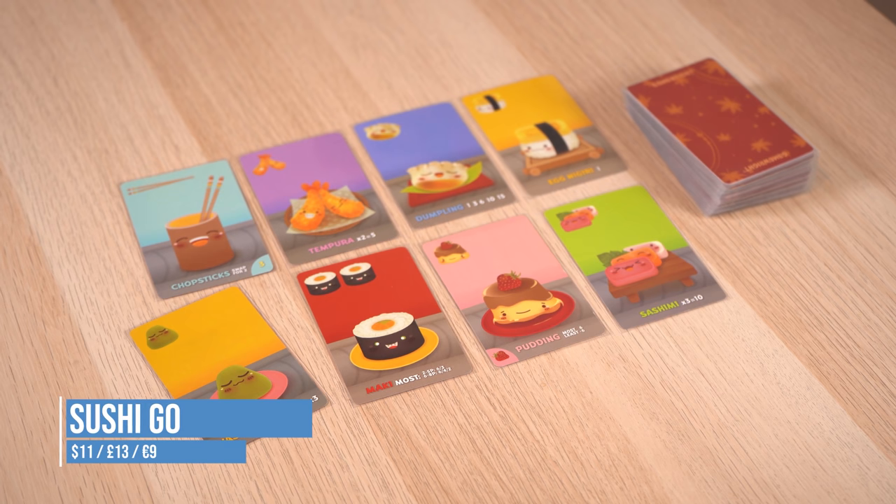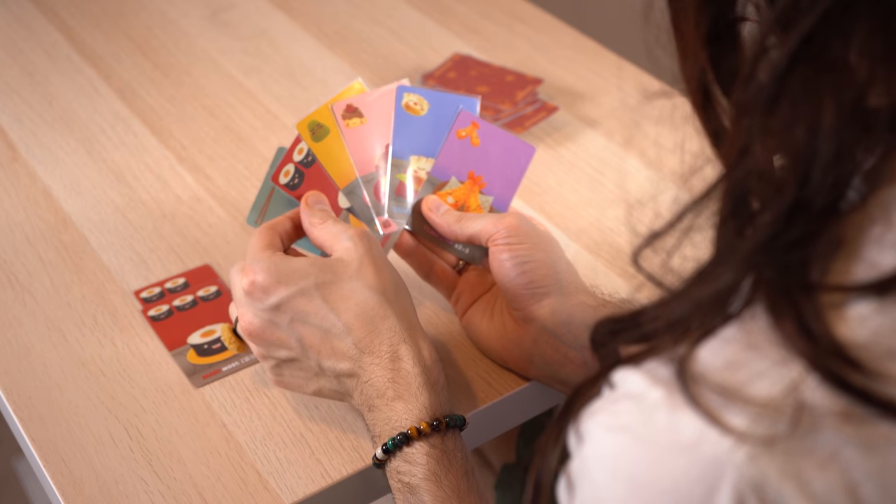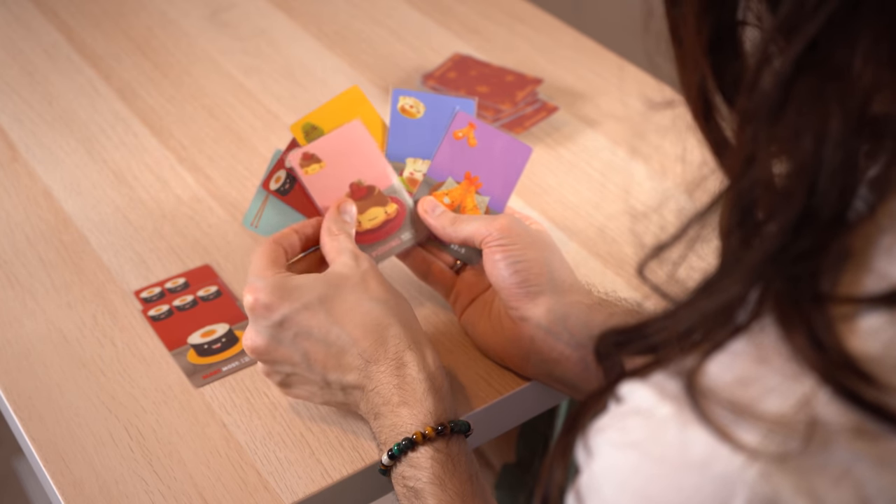Sushi Go is a card game with adorable cartoon sushi — your job is to eat the best meal. Everyone plays at the same time: pick a sushi then pass the rest of your cards to the next player. You're trying to collect sets of sushi to get points, so watch out for what everyone else is eating. Is there going to be enough sashimi left for you when it gets around the table?